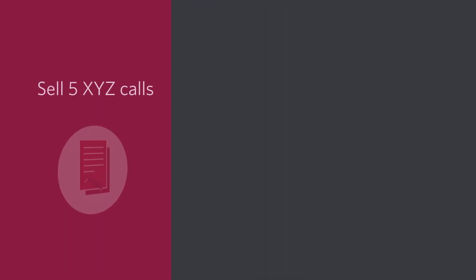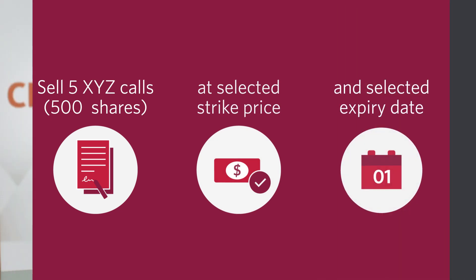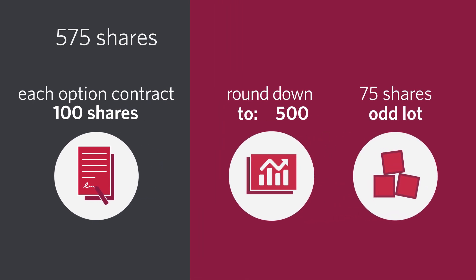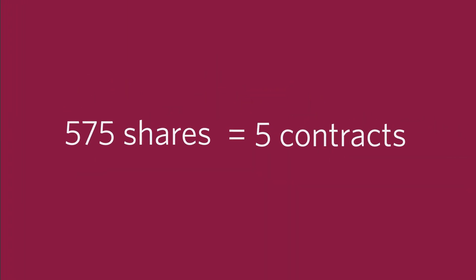Imagine you own 500 shares of XYZ Inc in your portfolio. You've been holding this stock for a while and have been looking for ways of generating additional income. In this case you may choose to sell five XYZ Inc calls at your selected strike price and expiry date. If the call option is exercised you will have to sell your 500 shares. Now what if you own 575 shares? Since each option contract represents 100 shares, you must round down to the nearest 100. The 75 shares is considered an odd lot, so you can only write calls against 500 shares, or sell five contracts.